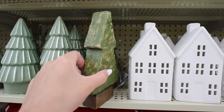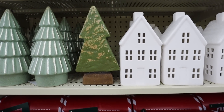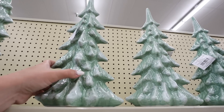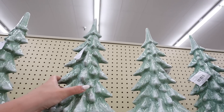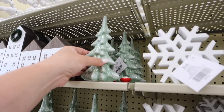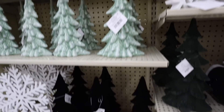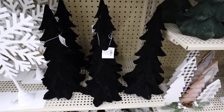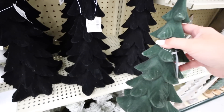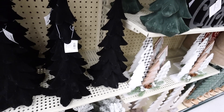They do also have some lighter green options — this one is new for this year, it's a little bit more flat. This is $12.99 and I do like how the gold is kind of like brushed through the green. A similar shape to the flocked tree is this one — this is really pretty, it's like a lighter mint green color. That one is $25.99 and they do have it in a couple different sizes. So this one is $6.99, that one is $13.99, and then we just looked at the largest one. And then here is that flocked tree we were just looking at in the black color — how pretty is that? Both are super pretty.